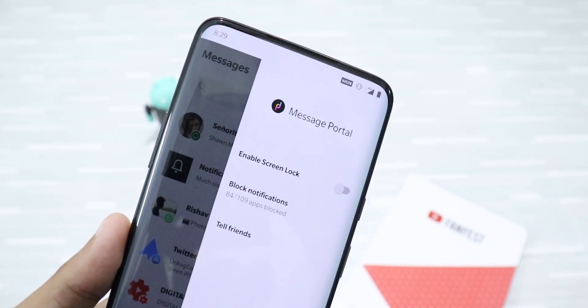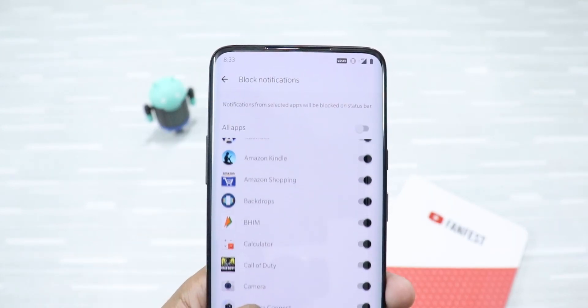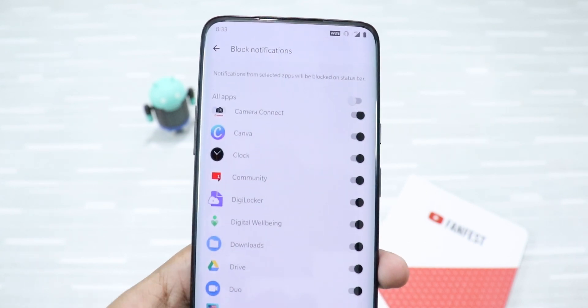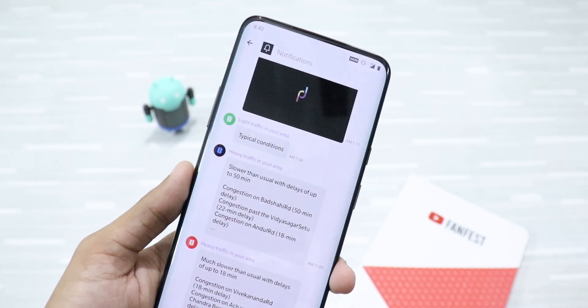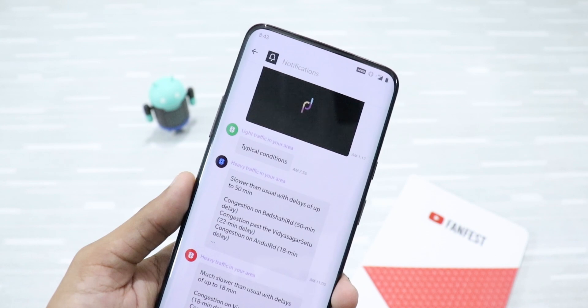You can click on the hamburger menu and click on blocked notifications. All the apps that you select here will not show notifications on the status bar. Instead, they will show you the notifications on a single page on the notification tab. You can use these settings for apps that send a lot of spam notifications that are mostly useless.